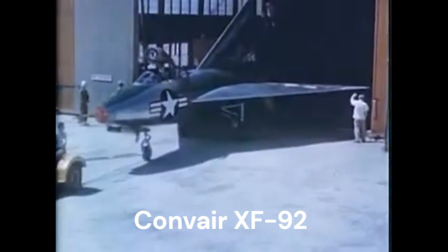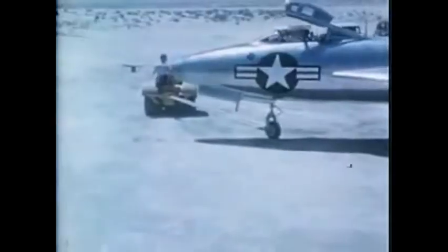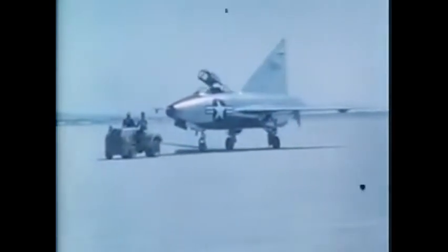The Convair XF-92, an angular, sharp-nosed experimental jet that looked as if it had flown in from another planet. First taking to the air in 1948, the XF-92 was the United States' first true delta-wing aircraft, a radical break from the cigar-shaped fuselages and straight wings of WWII-era planes.